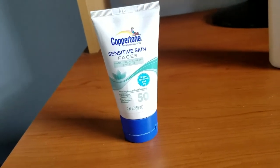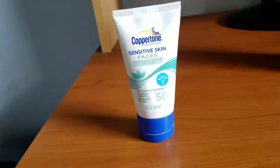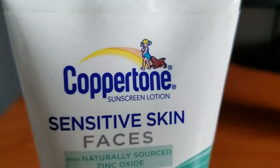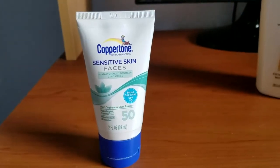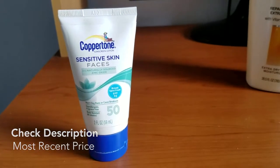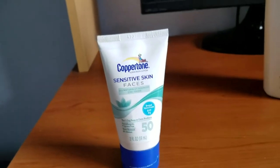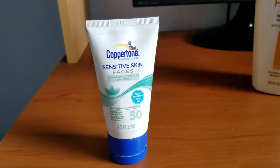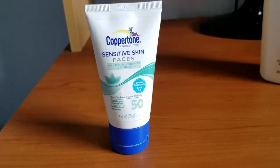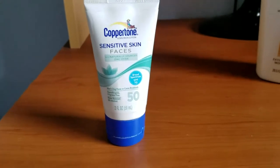I also make my husband wear it. This is Coppertone sunscreen, which has been around forever — you can probably recognize the logo with the little girl and the dog. This is the sensitive skin formula for the face. I do have a bit of sensitive skin — not eczema on my face, but I do get eczema breakouts on my legs, and random things will make my skin break out, so I try to keep my skin protected from the sun and other elements.